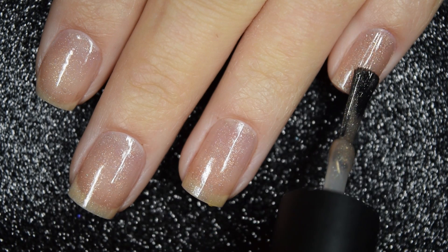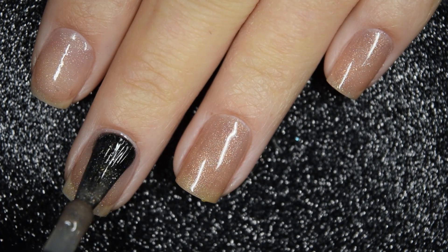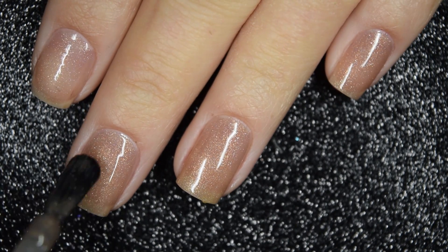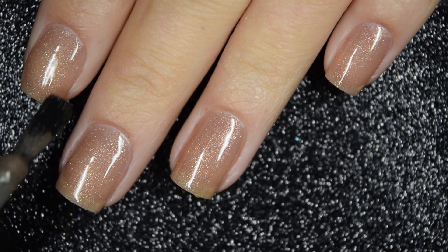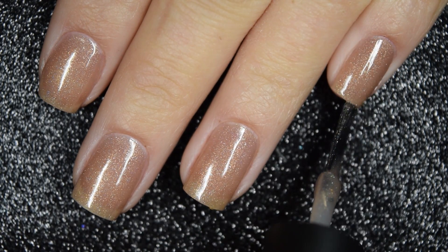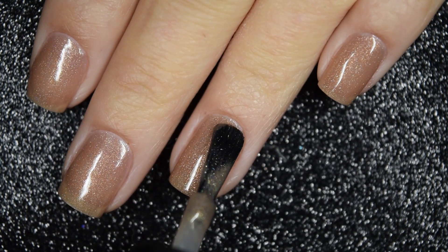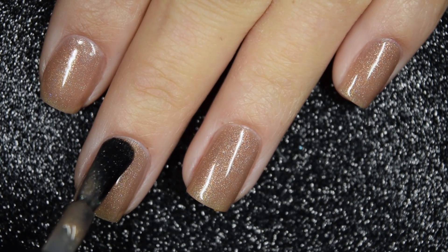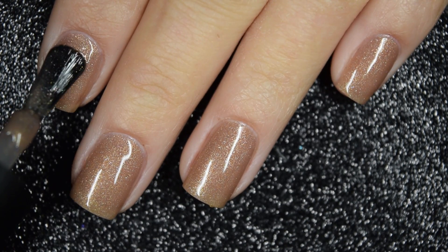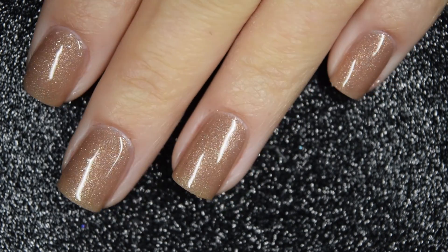Here's our second coat, and that's building up well. If I was to wear this out, this is probably how I would wear it — with a nice, dainty, elegant look. This one is going to dry decently glossy all on its own, but you will want a top coat to keep your manicure lasting as long as possible. Here's our third coat, and that does cover in three coats. Nothing in here is going to dry textured or be difficult to remove, as this is mostly little flakes and not glitter.